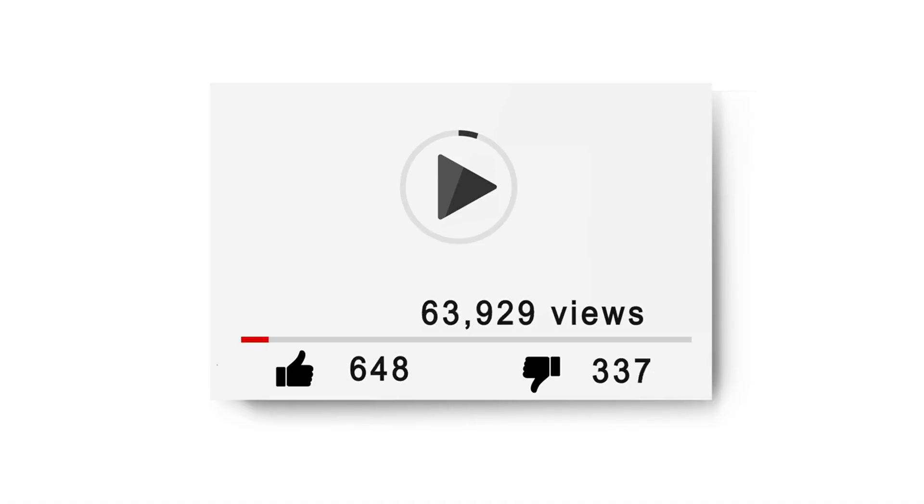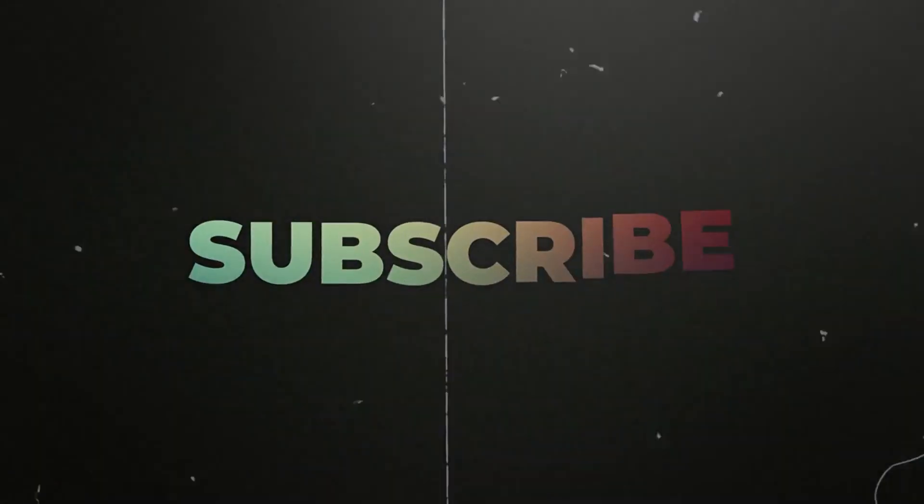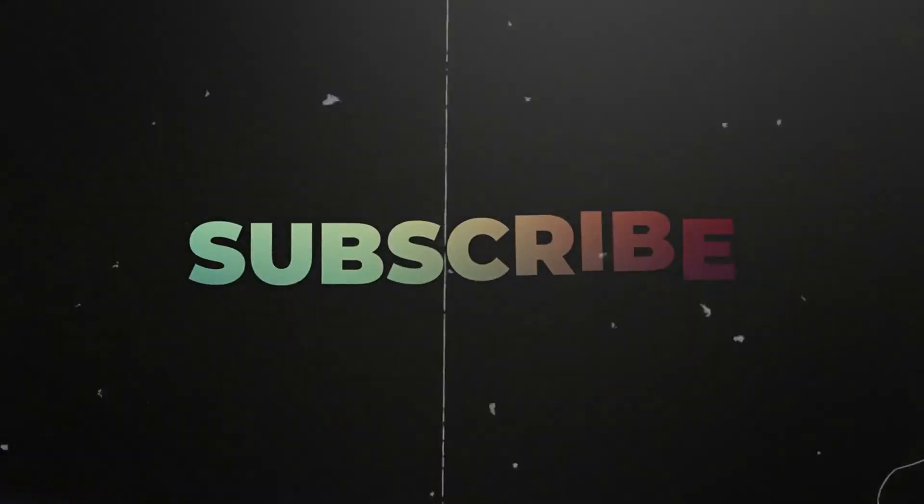Did you find the video helpful so far? Please consider liking the video and type 'I am frugal' in the comments below, and make sure to subscribe to participate in future giveaways.